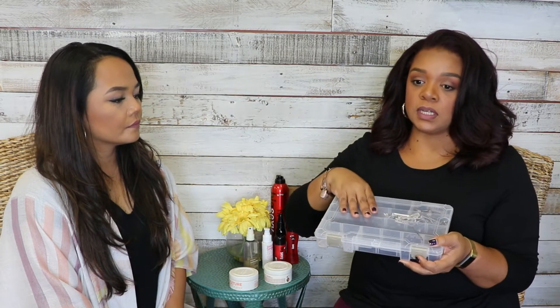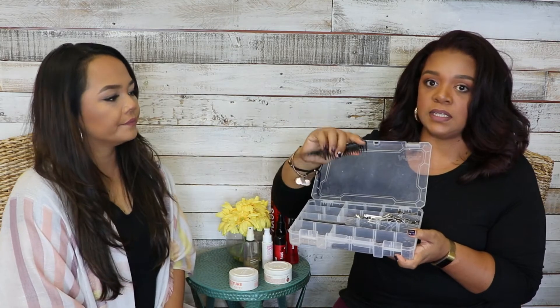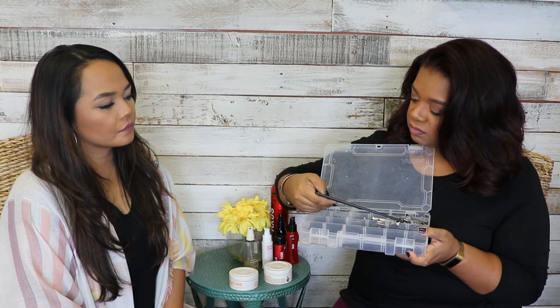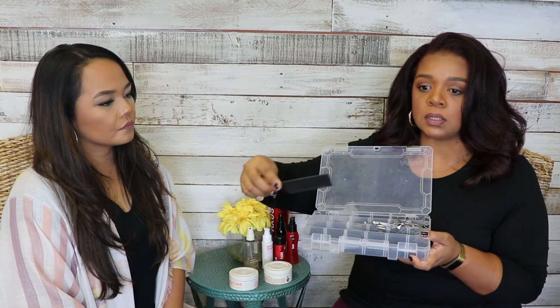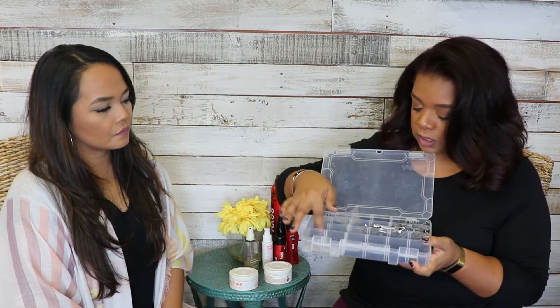I keep at least one round brush with me in case the mother of the bride or grandma just wants their hair blown out. Then I have my rat tail combs — that's my thing, I spend good money on those. I have my teasing comb — I just got this one at Hobby Lobby — and all of my cricket combs, the unbreakable kind that don't get dirty. I keep about six of those.